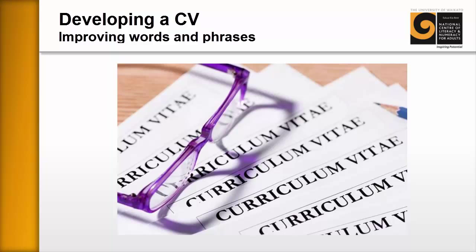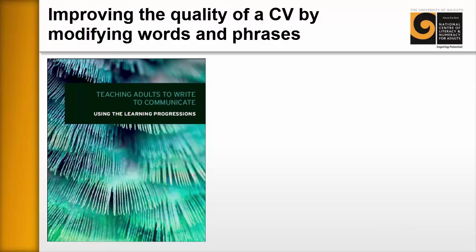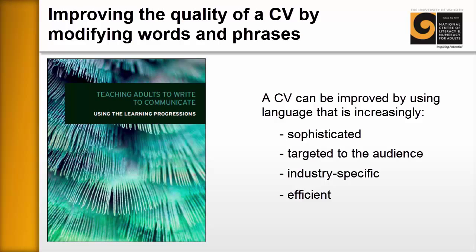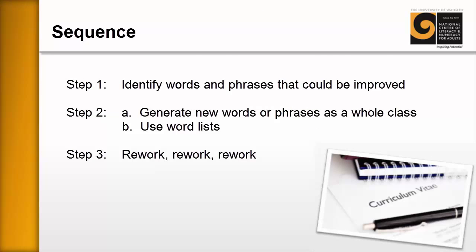Welcome everybody to developing a CV: improving words and phrases. This resource is designed to support learners to improve the quality of their CVs by modifying and improving their words and phrases, because learners often lack models for how to formulate good sentences. A CV can be improved by using language that is increasingly sophisticated, targeted to the audience, industry specific, and efficient — and that's what we're going to look at as we go forward.